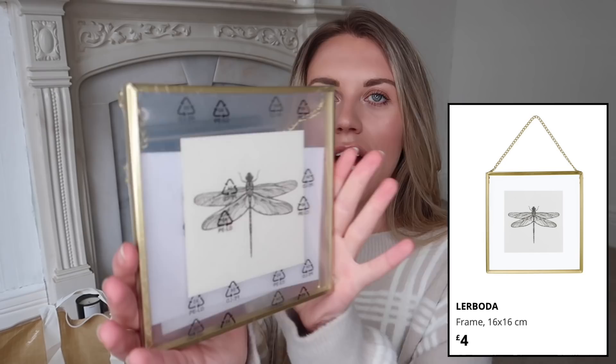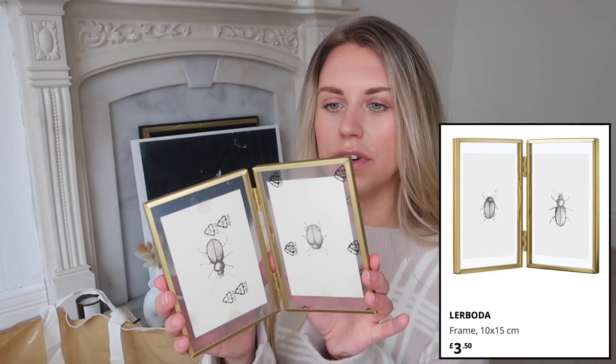I also spotted two more gold frames I'd never seen before — they come with little pictures already in them which look quite nice as they are. This one has a little dragonfly and it's one of those glass ones where you slot your image in the middle. It also has a little hanging decorative element. Then this one is a freestanding frame that opens up — still has its protective film on, which I'll keep for now until I style it up properly.